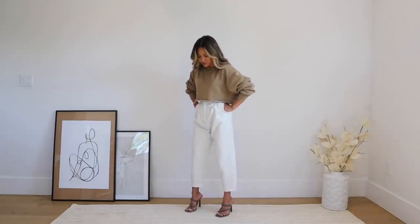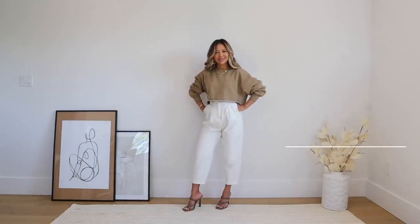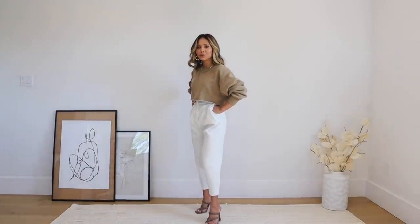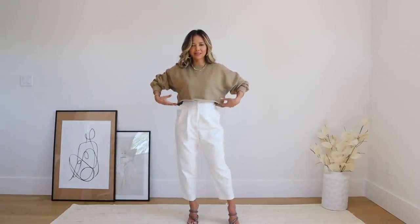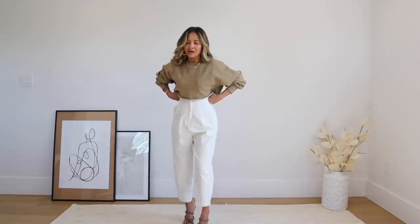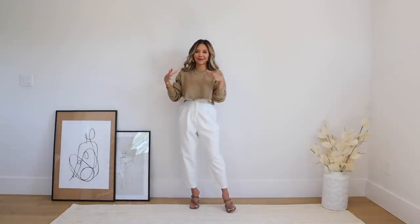I paired the crop sweater with white trousers so it wouldn't look too casual, and threw on a chain necklace to edge it up, plus some really cool heels from my Boohoo video. I love all the tones and shapes — the boxiness of the crop, the longer trouser with pleats and a pinched waist. I'm really glad I just threw this on last minute because it really worked.